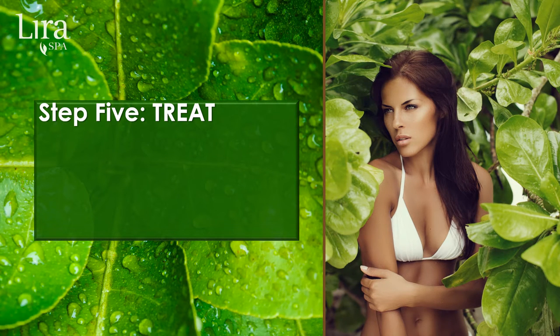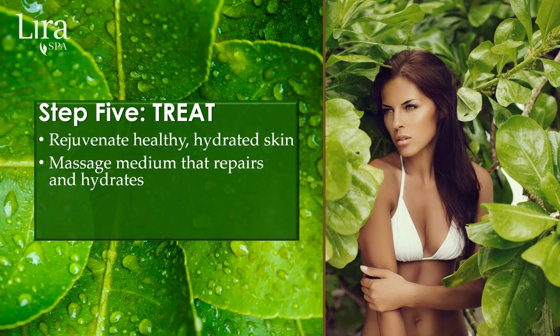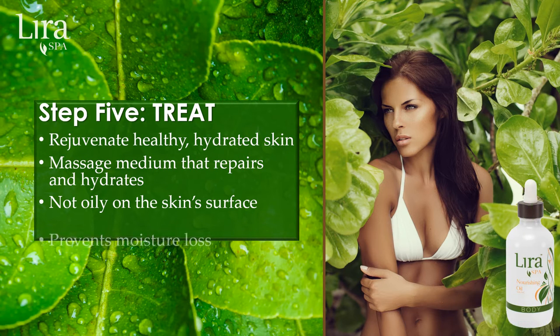Rejuvenate healthy hydrated skin with step five: to treat. Offer the perfect massage medium that skin welcomes — its potent antioxidants, papyrus plant stem cells, vitamin A, and lipid-soluble BVOSC vitamin C are combined with replenishing and restoring hemp and argan oils, leaving no oily residue on the skin surface. Skin therapists can finish any sumptuous body treatment with LiraSpa's nourishing oil, encouraging clients to utilize it regularly at home, preventing moisture loss anytime.